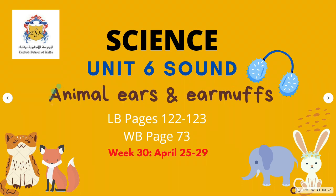In this lesson, we will talk about ears and earmuffs — specifically animal ears.